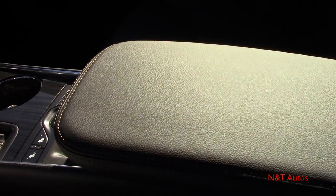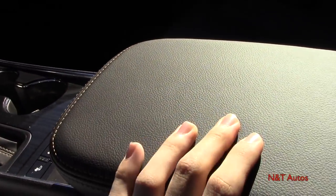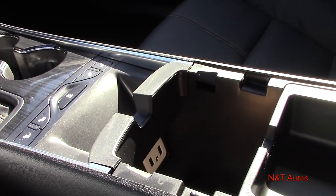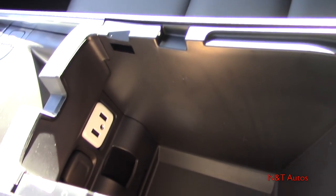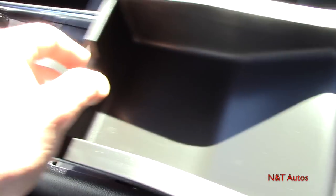There's a nice large center armrest with stitching, covered in very soft leather. Opening it up reveals plenty of storage with a removable tray, two USB connections, an auxiliary connection, a 12-volt power outlet, and a rubberized tray at the bottom so things don't slide around.